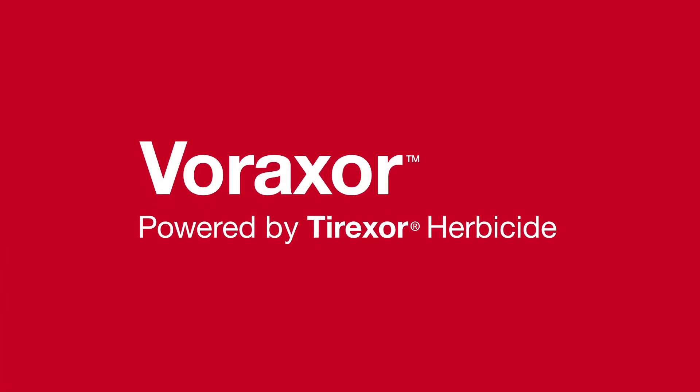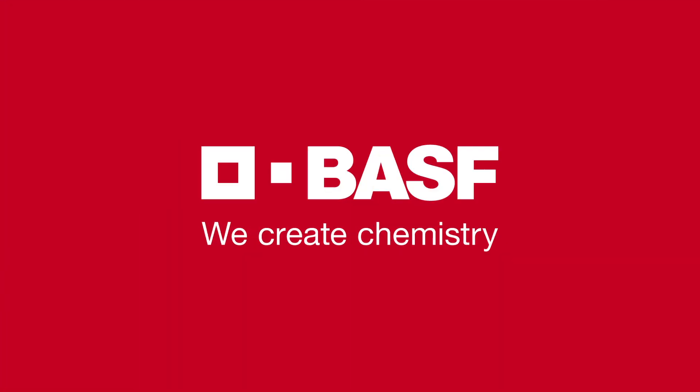Learn more about Tyrexor today. BASF — We create chemistry.